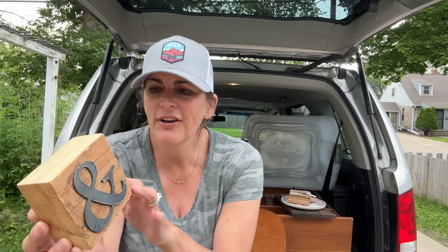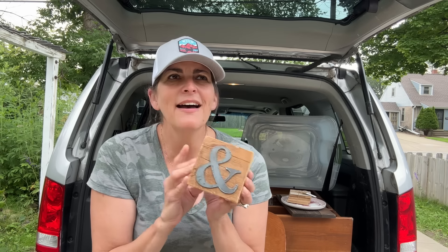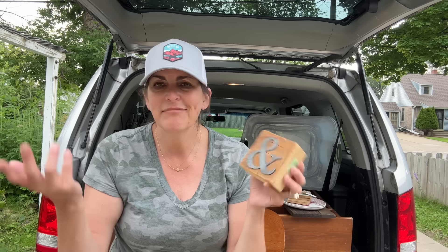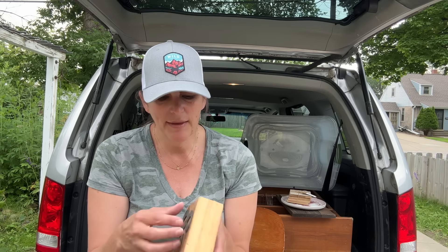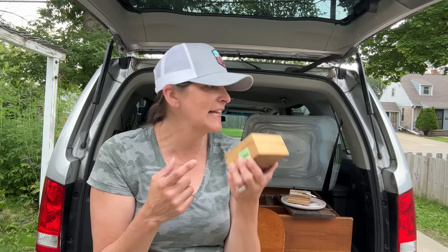This is just a chunk of wood — it was $1.99. I love that little 'and' sign; I have the 'and' sign sitting all over my house. This is actually going to be for me and I'm going to put it in one of my vignettes in my home. I think they might have actually glued the 'and' on, because it's not nailed or anything like that.